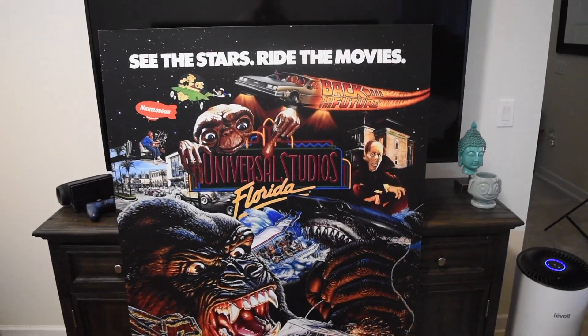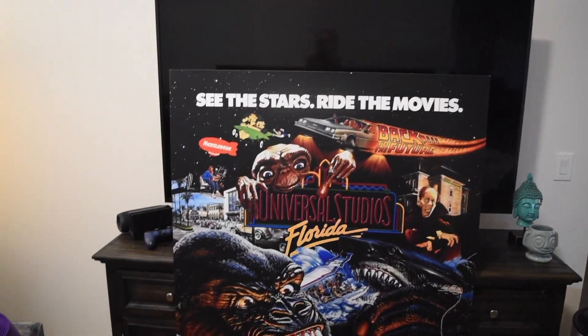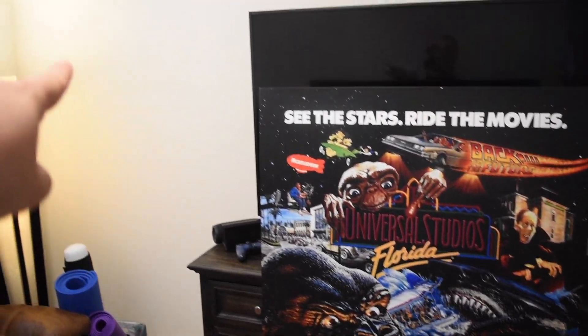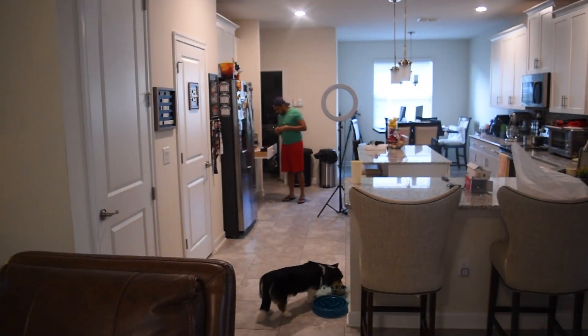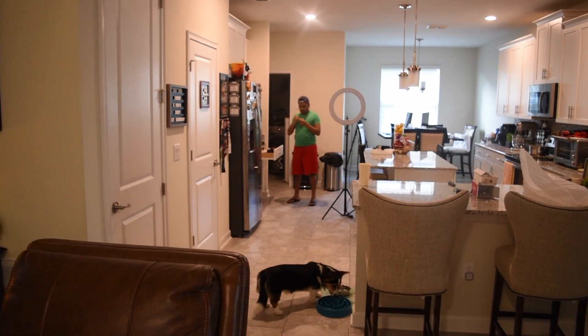Alright guys, we unpacked it and we've finally settled on a location. This is how big it is, as you saw before. We've decided we're putting it in the top left corner of the TV. We're going to either Home Depot or Lowe's to get the proper stuff to hang it.